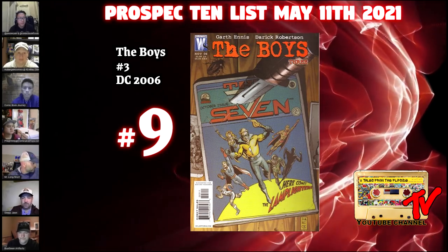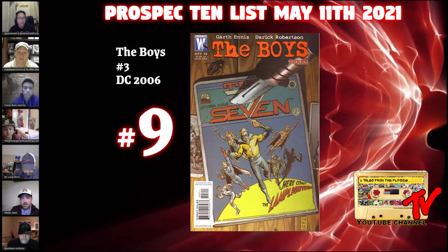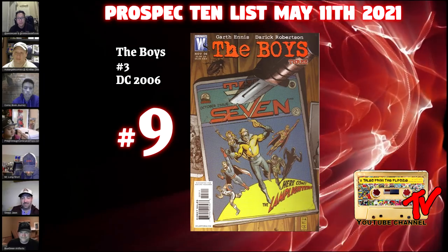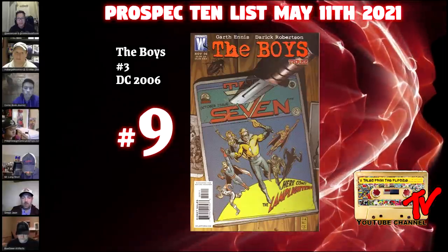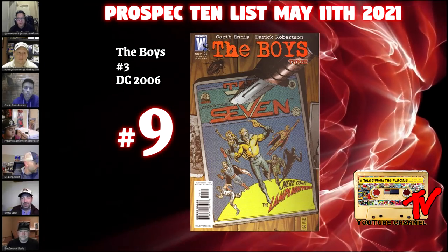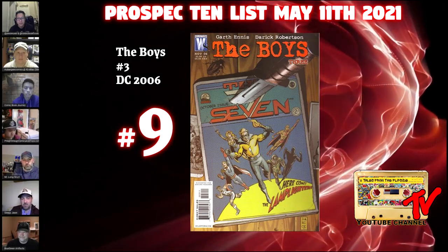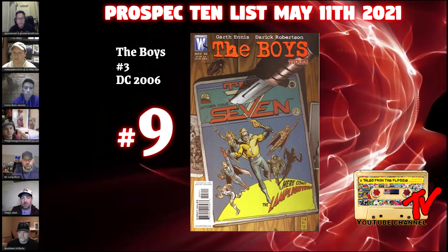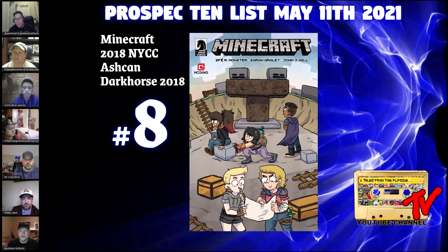At number 9 we have The Boys #3. As you can see from the cover, it's the first appearance of The Seven — they're kind of in a cameo role in this issue. The Seven is the story on Amazon that everybody is appalled by and loves at the same time. It's also the first appearance of Homelander. If you pick this book up and read the comic, you'll see how he makes his entrance — you're going to be as appalled as the TV series, if not more. They're making more of this show, so Homelander is going to be a key figure going forward.